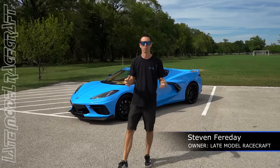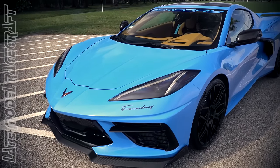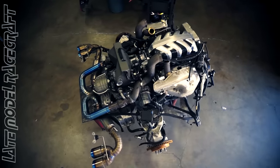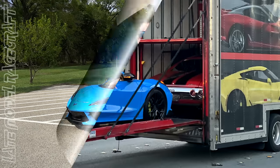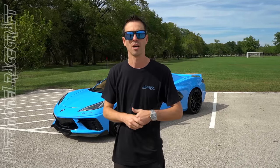Welcome back to the channel guys, I have a good one for you today. I have Mr. Razee's 2020 C8 Corvette behind me — it is a Faraday Edition twin turbo 1500 horsepower monster. He's a great customer of ours. He actually shipped it to us probably three or four months before we were even ready for it, so we've had the car here for quite a long time.